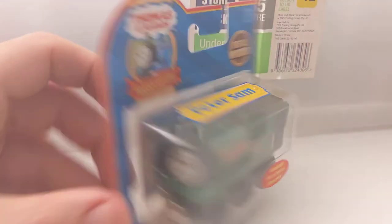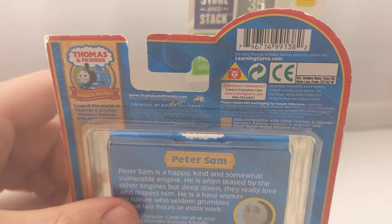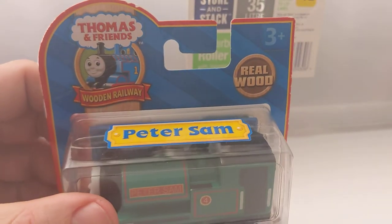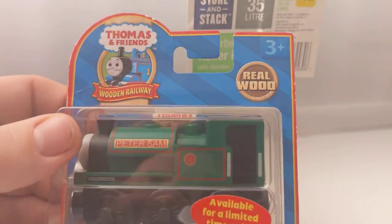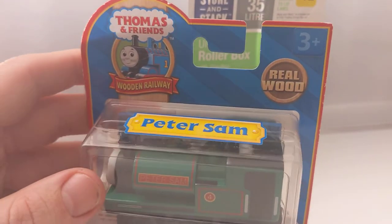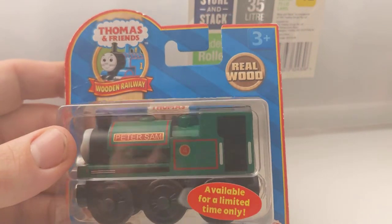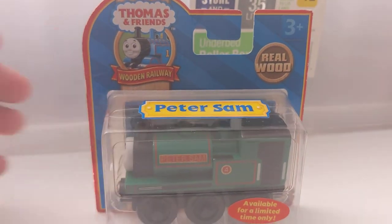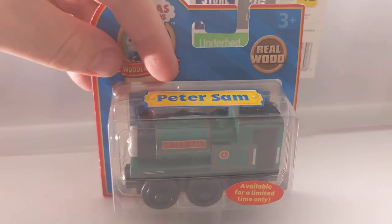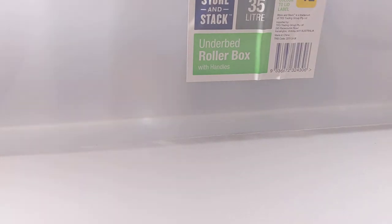Another one from the similar handle range - Peter Sam, 2008. He's cool. I love Peter Sam - was part of the same bunch I bought off the lady. I think everyone's got to have a Peter Sam. These again I think they sell for a bit now, probably in the $50-plus range. Not super unreasonable but I got it at the right price at the right time.